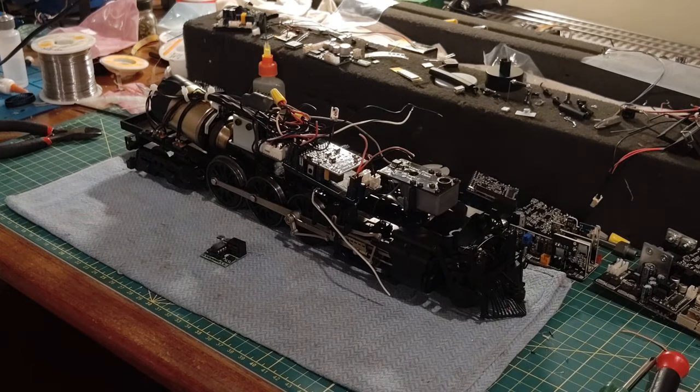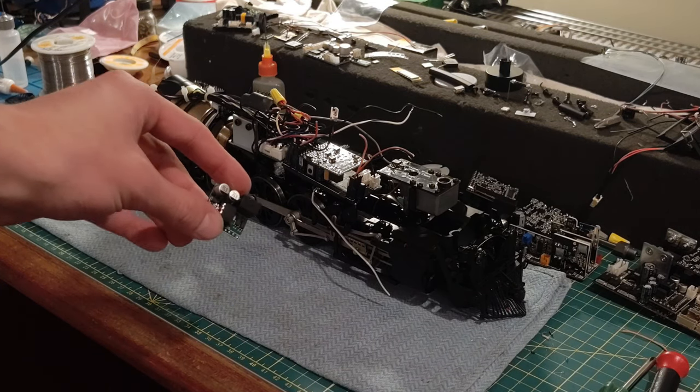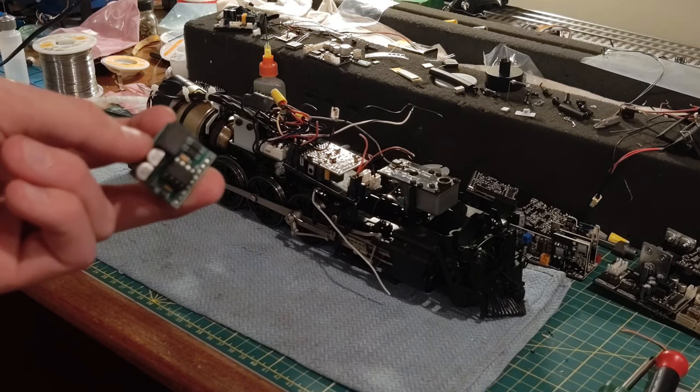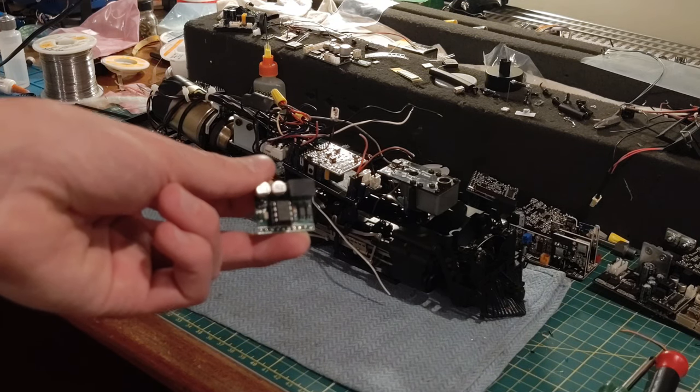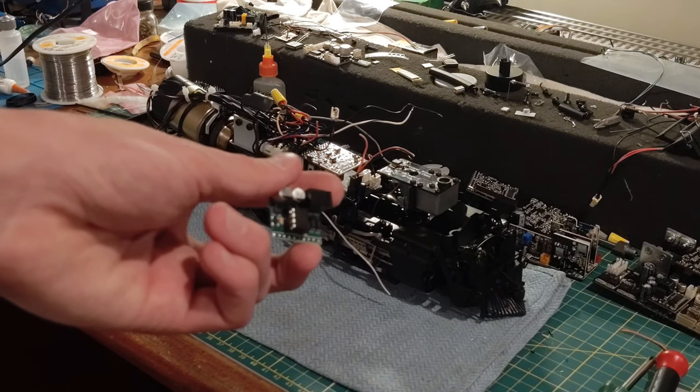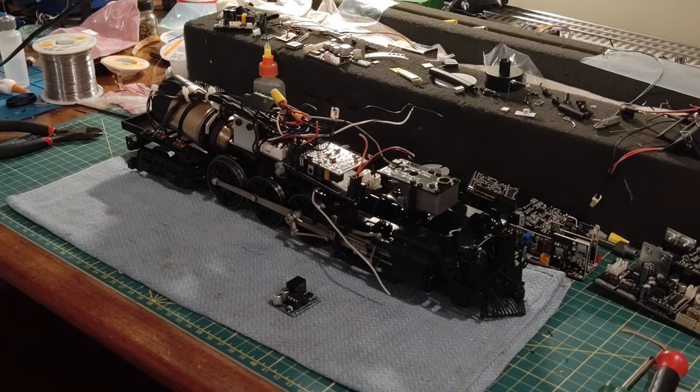This week I have a Lionel TMCC Santa Fe Northern number 3751 getting a Super Chuffer upgrade. The Super Chuffer is a board produced and sold by Henning's Trains and John Will Associates. It gives engines the ability for Rule 17 lighting, a cab light that turns off when the engine is in motion, and most popularly, smoke at idle and very good puffing or fan-driven smoke.